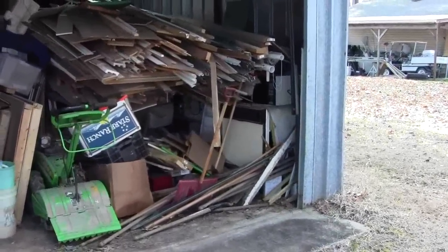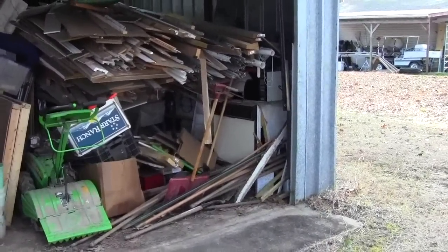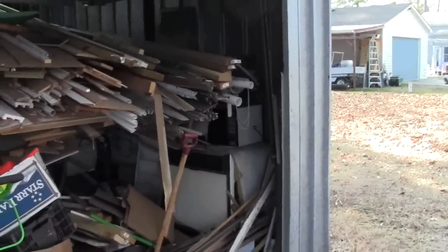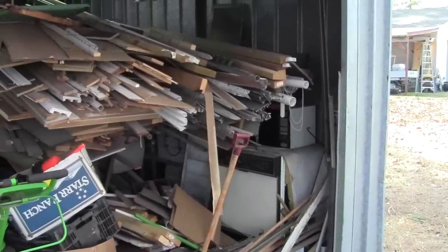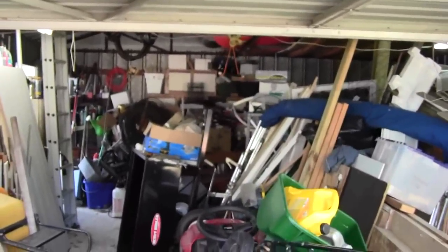I've got a perfectly good dishwasher — it probably wasn't used 50 times — but it's probably at least 20 years old. We've got three old microwaves around here; they're all small and old, and they all work, and they need to go to the dump or Goodwill or somewhere. But that's why we needed to build a shed.